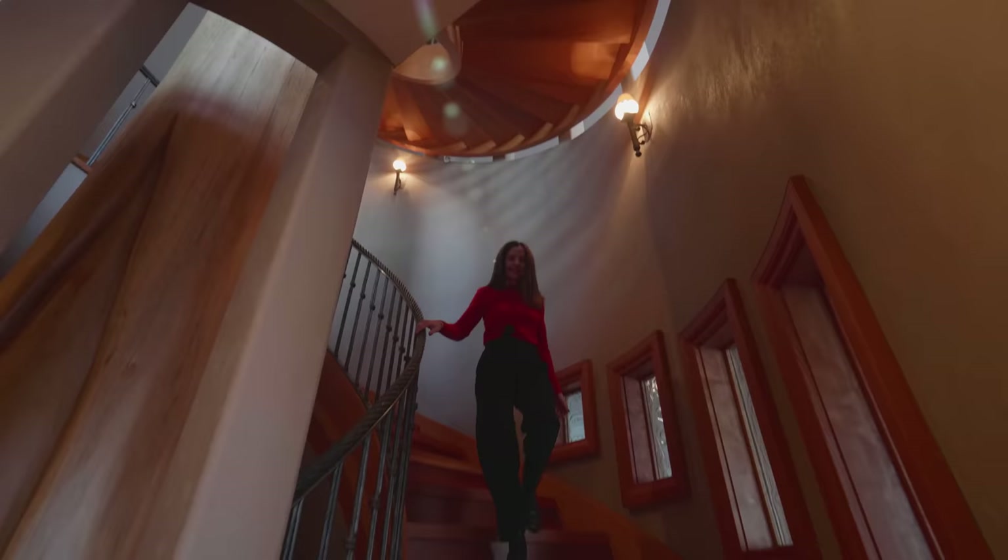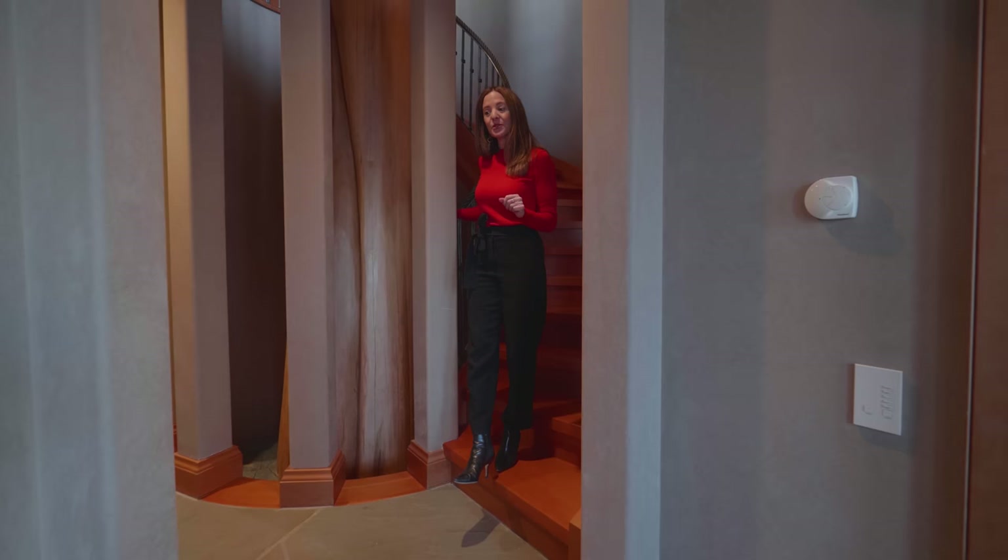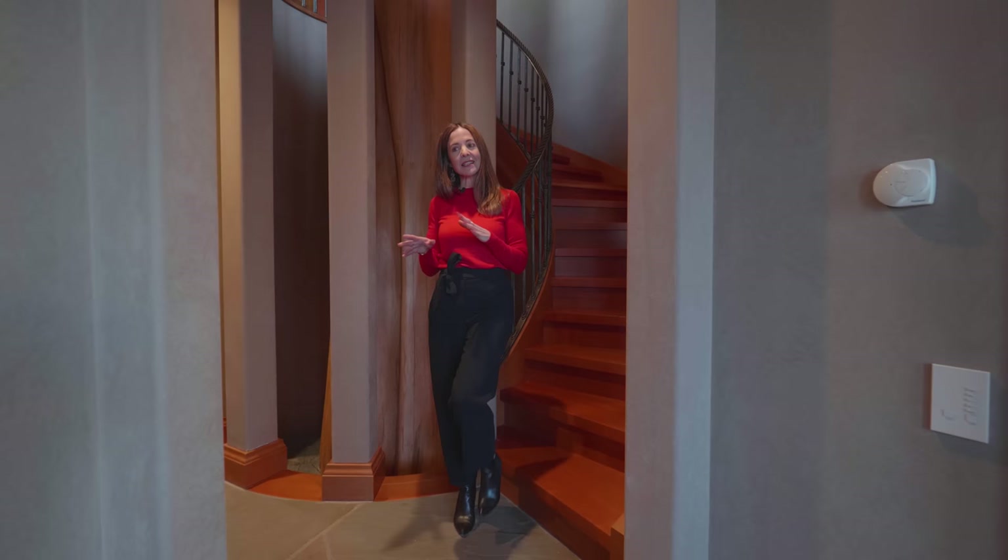We're on the lower level now. Before I show you the indoor pool, there are two other rooms to see: a wine cellar tasting room and a media room. Let's have a look at those quickly.